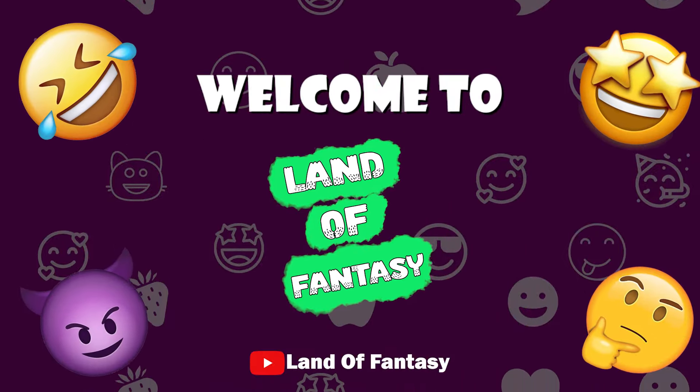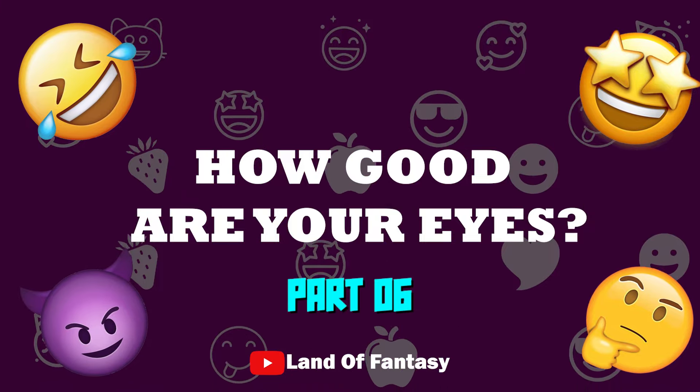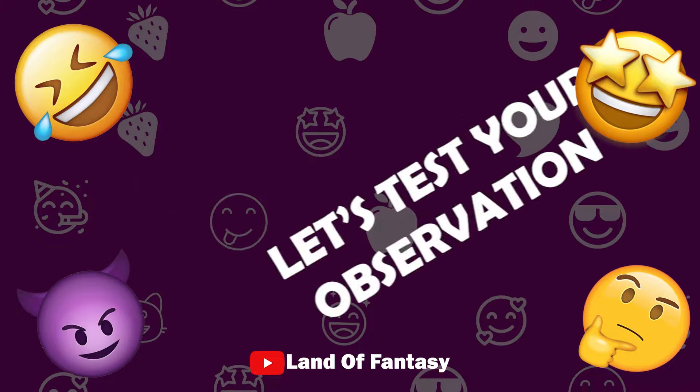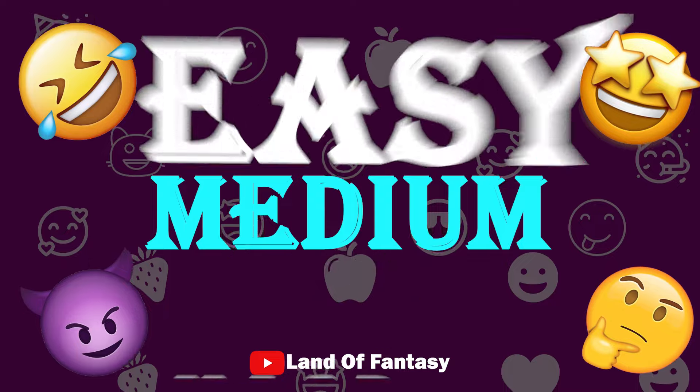Hi everyone! Welcome to Land of Fantasy. How good are your eyes? Let's test your observation skills. We have prepared three levels: easy, medium, and hard.